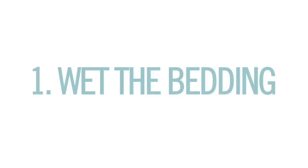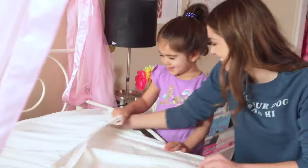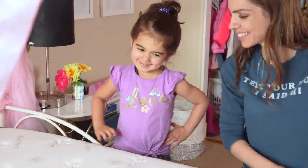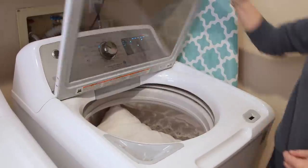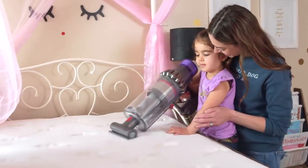Number one: wash the bedding. Not only pillowcases but the pillows inside and your mattress pad should be washed every couple of months. This is something I never did unless someone actually wet the bed. And while that's in the wash, you vacuum your actual mattress to get rid of all of those nasty dust mites.